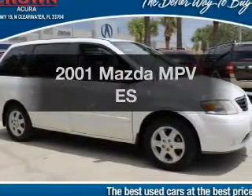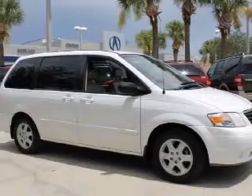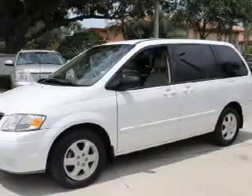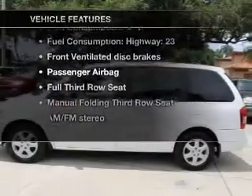Check out this 2001 Mazda MPV. If you're looking for an automobile with great attributes, look no further. With a solid six-cylinder engine that responds smoothly to its automatic transmission, plus enjoy these notable features that are included in this vehicle.